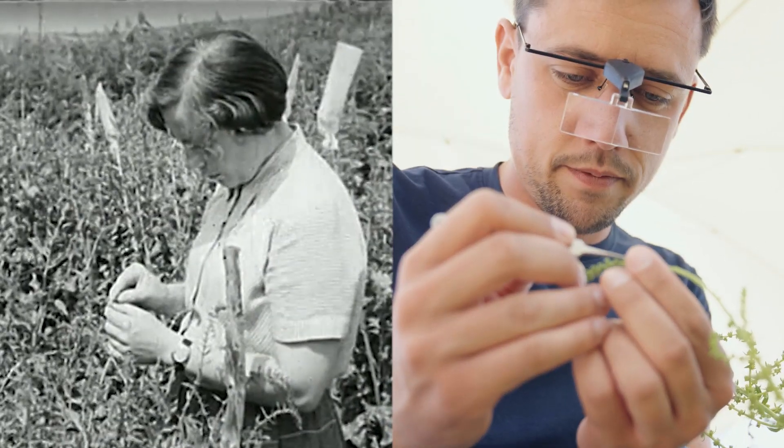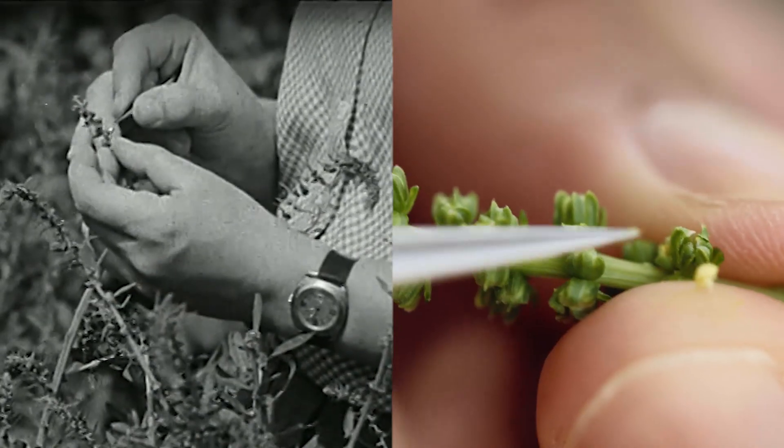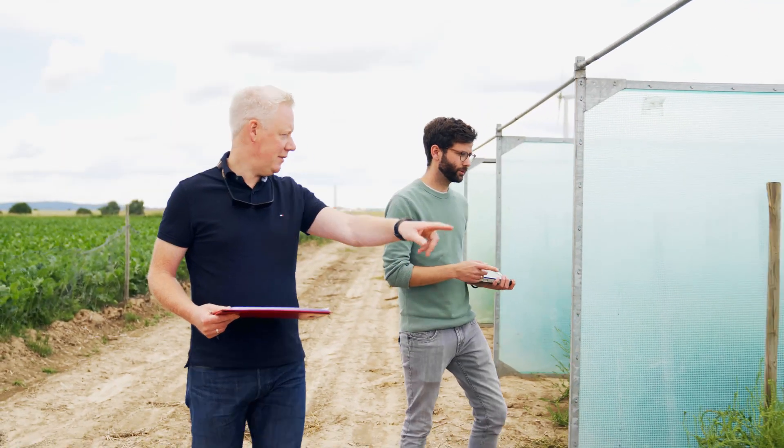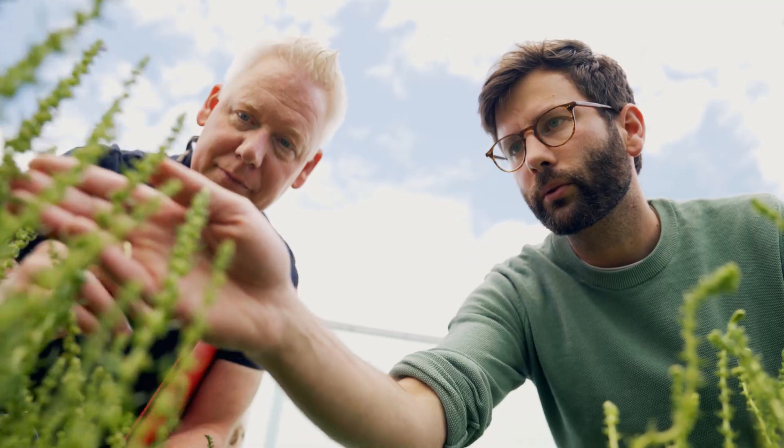But plant breeding is and always will be handcrafted — a labor-intensive, time-consuming process that breeders like Jens Lein carefully plan and accompany over many years.